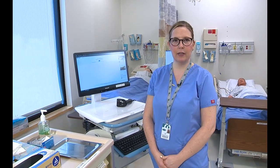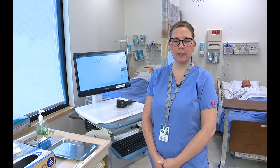Hi, I'm Sarah and today we're going to do the skill of sub-Q injection.